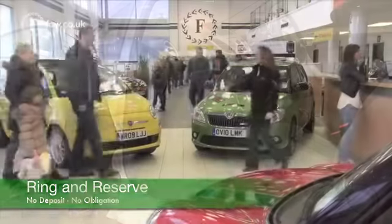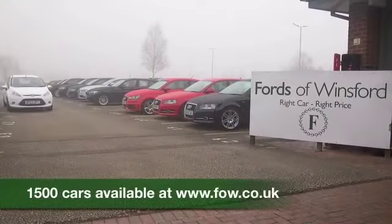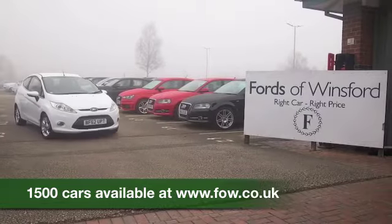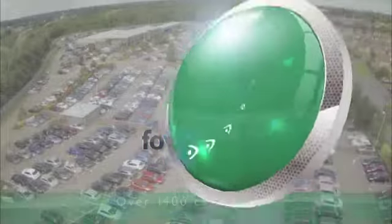At Fords of Winsford the price you see is the price you pay — there are no hidden charges or extras. We can part exchange and arrange finance, no problem. Bring your licence with you, have a test drive and discover this great car for yourself at Fords of Winsford.